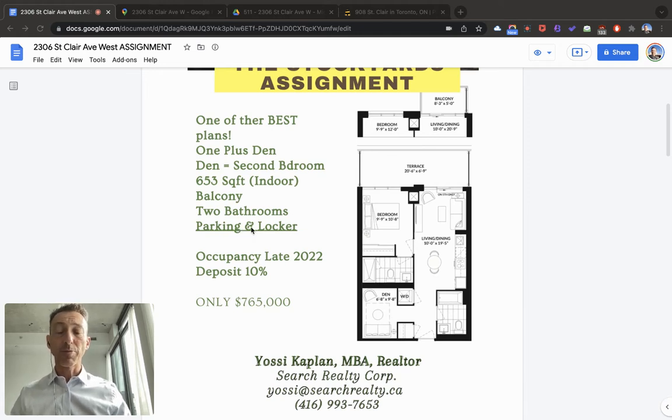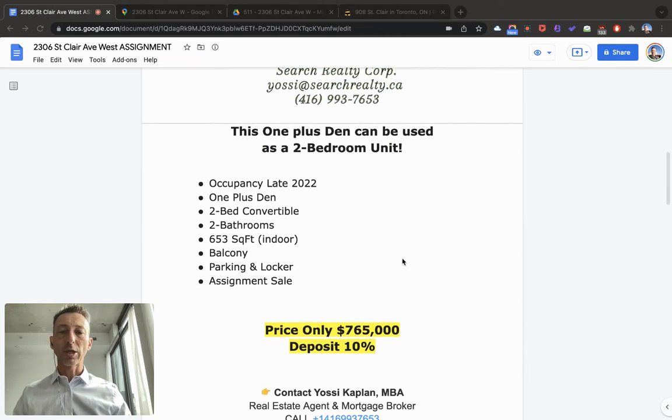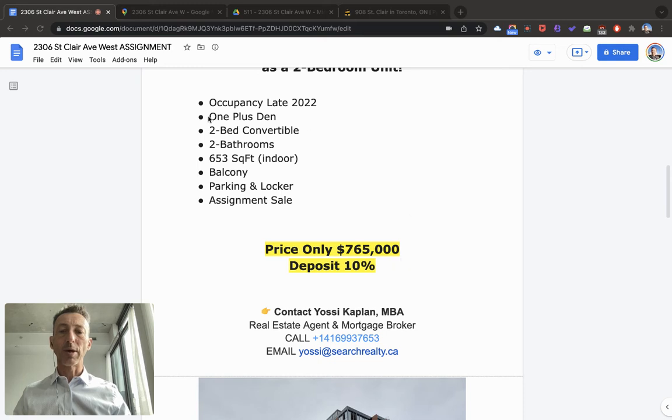This unit comes with parking and locker. You will occupy end of this year, 2022, and the deposit to take the assignment over is 10% of the $765,000, which is the asking price. Occupancy late 2022, one plus den, second bed convertible, two bathrooms.